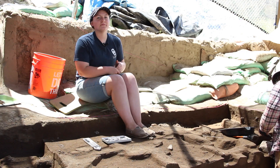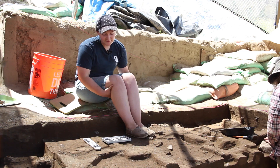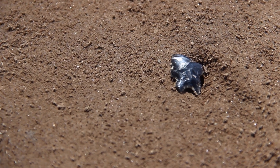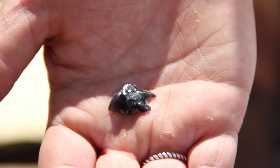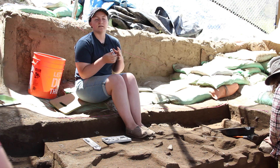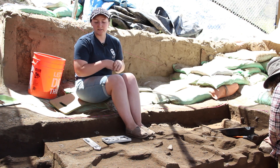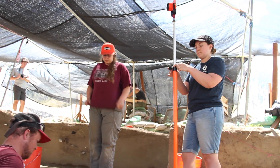We're here in Area A where we've just found what we believe to be the base of a stemmed point. What makes it really cool is that it's made of obsidian. We can tell it's the base of a stemmed point because of the tooling that's been done on it and the shape of it, and we believe that it actually broke while being manufactured. Right now we're mapping it in place so that we know exactly where it came from.